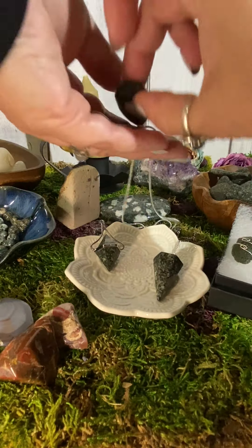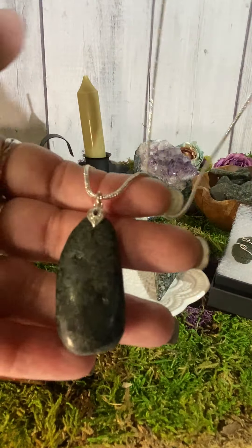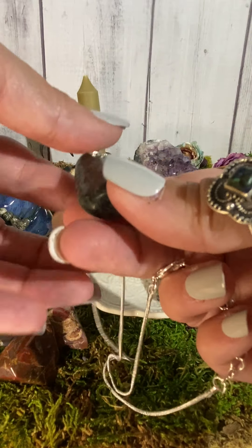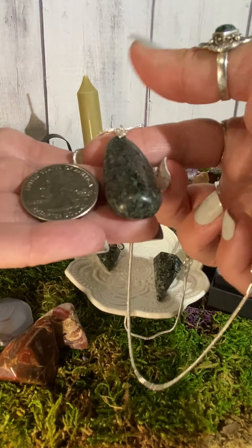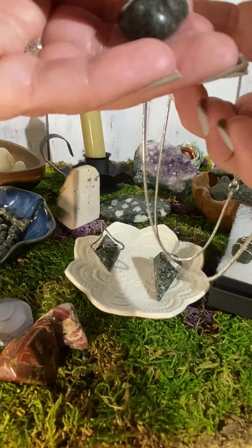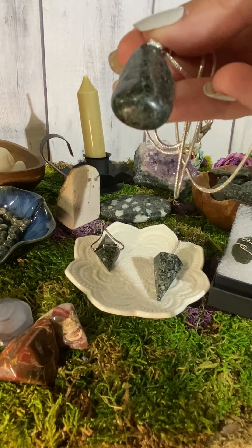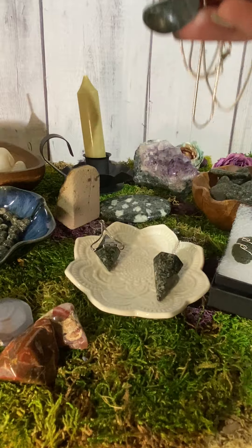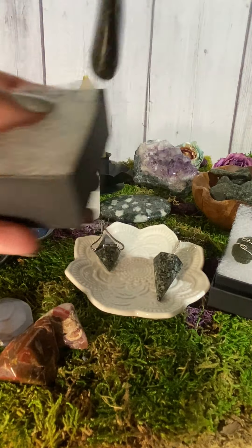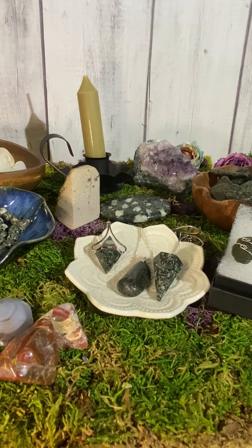One of my favorites — I wear one all the time — is the Preseli bluestone on a silver chain, about 18 inches. These are nice, beautiful, quite large pieces, approximately the size of a quarter. This makes a great gift, and if you buy one, I will put it in a little black gift box for your loved one this holiday season — or if it's a gift for yourself, because sometimes we need to buy gifts for ourselves.